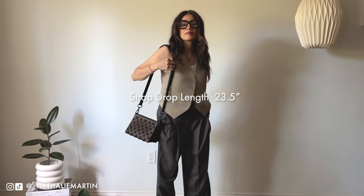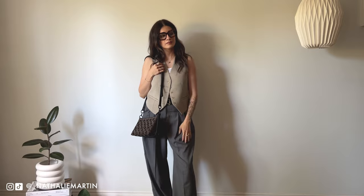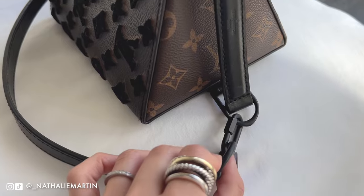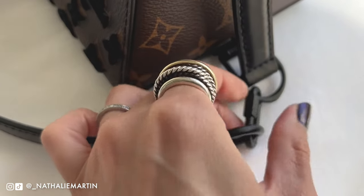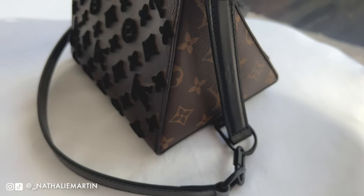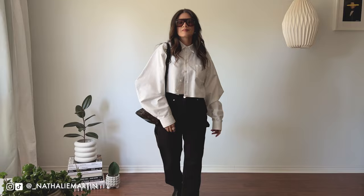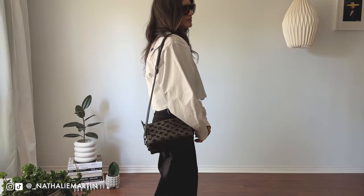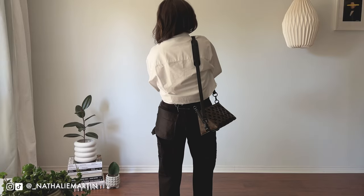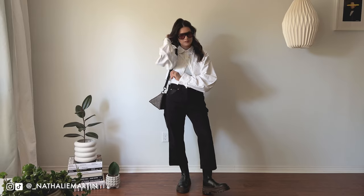Since this bag is from the menswear collection, I find that the strap drop length is just a little too long for me. For reference I'm 5'4, so I'm more on the petite side and I like to wear my cross body bags a little shorter. However, this is an easy fix — I can just take the clip from the handbag and move it down to the bottom. There's a little D-ring that easily shortens the strap by just a couple of inches without poking any holes into the leather strap or modifying the bag in any way.